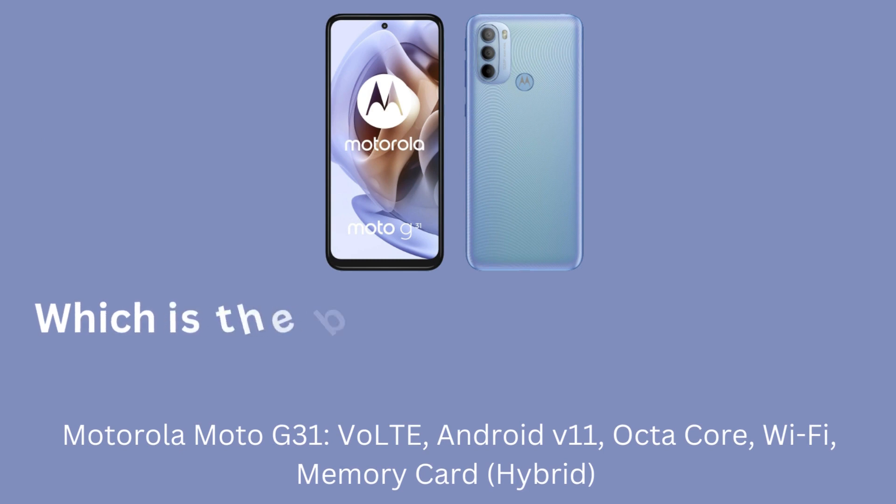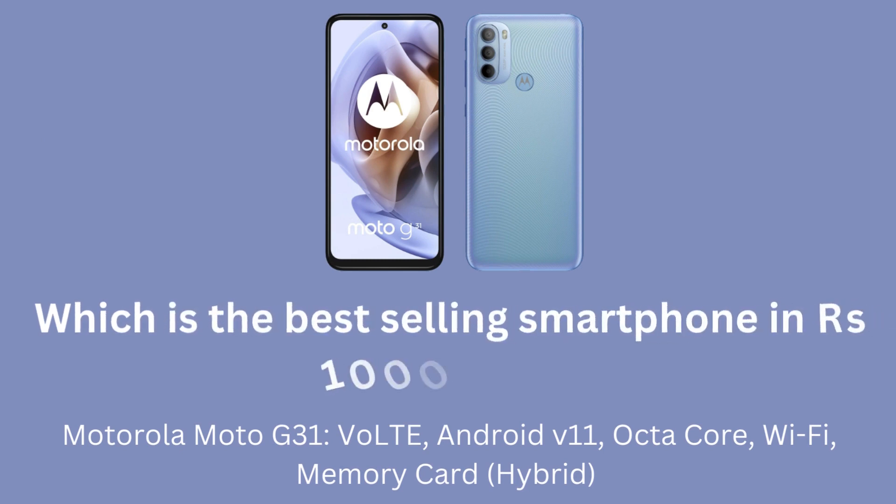Which is the best-selling smartphone in the 10,000 rupee range? Motorola Moto G31 — VoLTE, Android V11, Octa-Core, Wi-Fi, Memory Card, Hybrid.